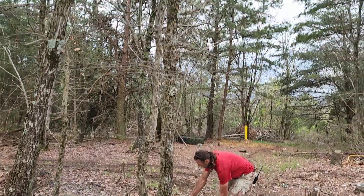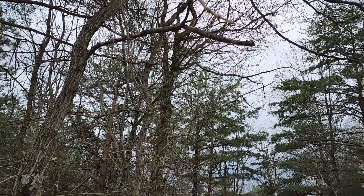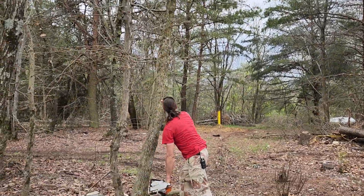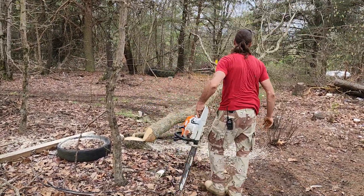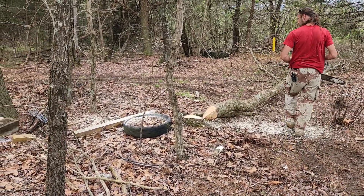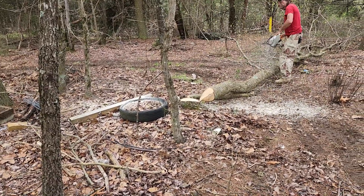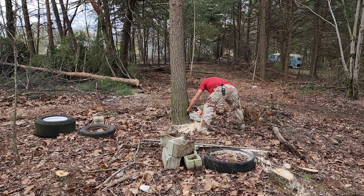We had a really major storm come through not too long ago, and some of us are kind of amazed the tower didn't come down in that storm. So we got a lot of our members rallied together. We dug new holes, poured a proper yard of concrete, and put in bigger, heavier duty anchors for the guy lines. We let the concrete set, and now we're back cutting down even more trees.